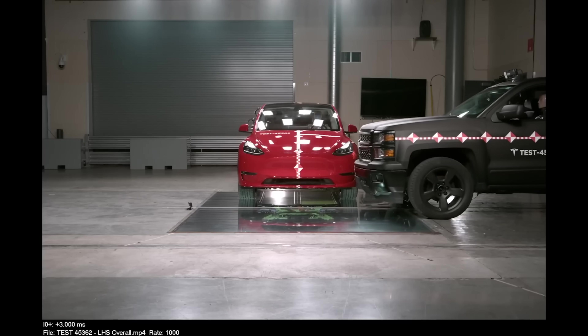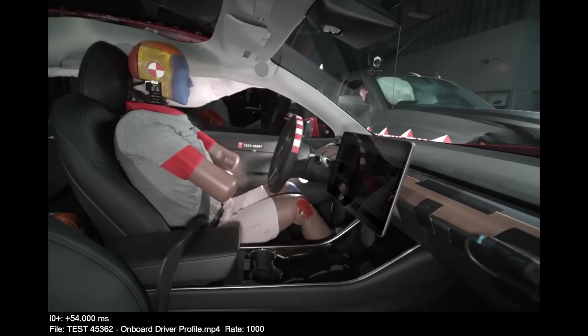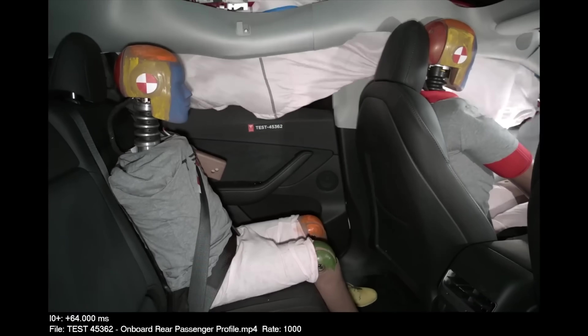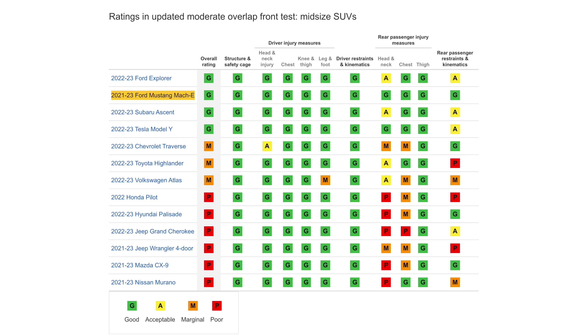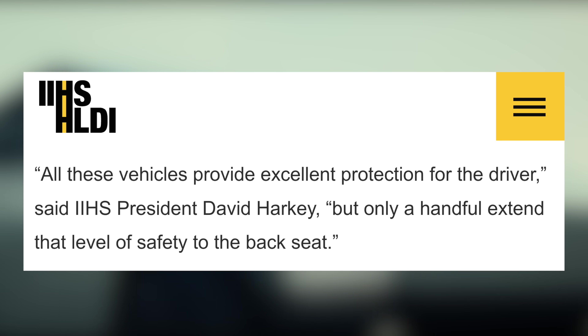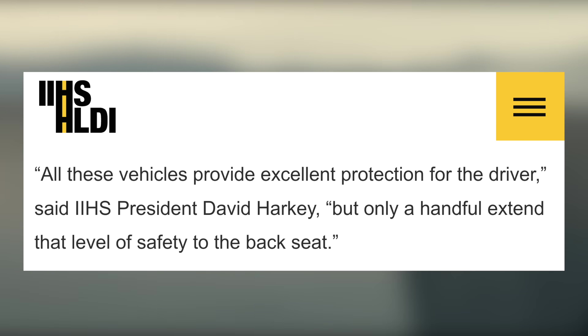First up, the Tesla Model Y has scored well on a new safety test from the Insurance Institute of Highway Safety that focuses more on passenger safety. The updated test involves a child-sized rear passenger dummy in addition to the driver dummy. 13 midsize SUVs were tested in total, and the consensus from IIHS was that most of them offer inadequate front crash protection for passengers seated in the rear.